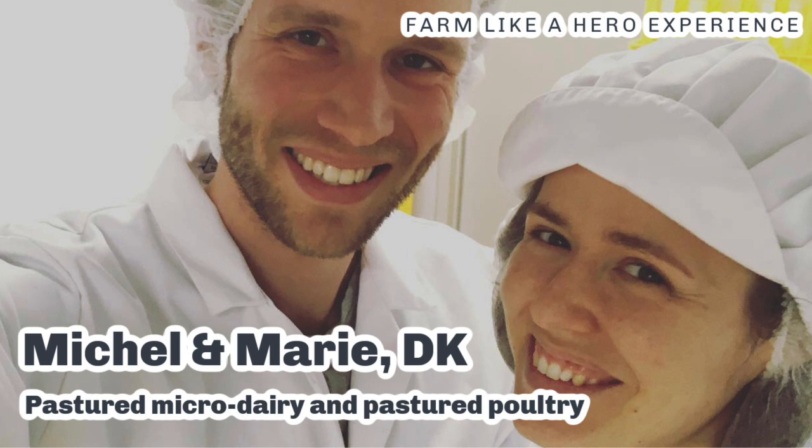We are now working closely together around deliveries and customers. To the public, we seem like one entity with a big portfolio of dairy, eggs, a market garden, and vegetables — sort of one farm — but within the farm, we are two separate businesses.